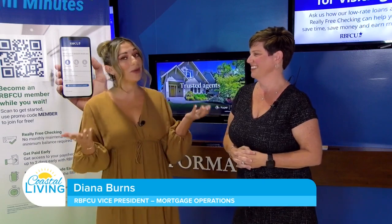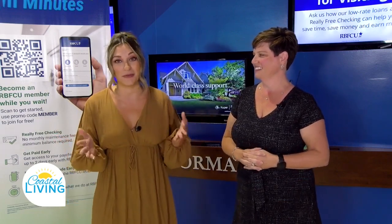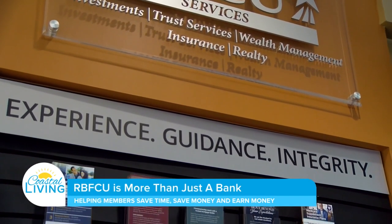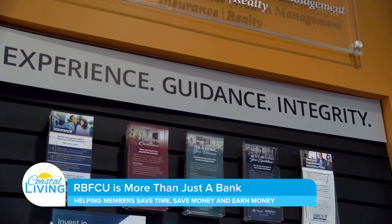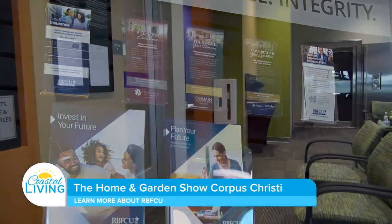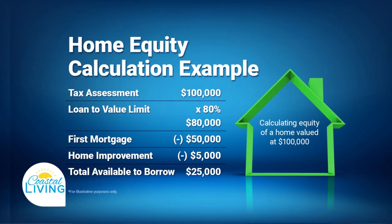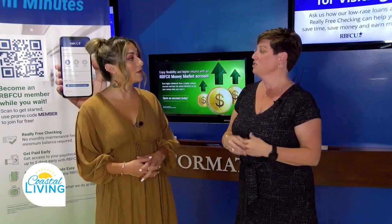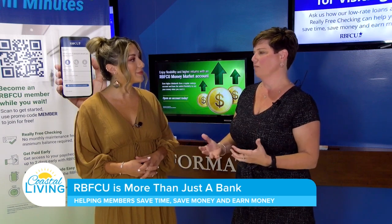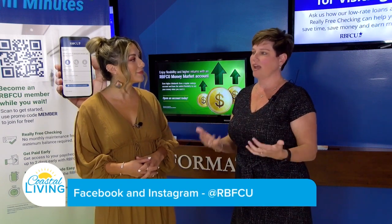Where do we find the money, especially in this economy? RBFCU offers home improvement and home equity loans. The home equity loan is a great product here in Texas — you need at least 20% equity in the property, and then you can borrow against it. Interest rates are lower, and you can take terms out to 20 years to help keep the payment down. The home improvement loan is great for people who recently moved in and don't have the equity yet but still want to get those upgrades.